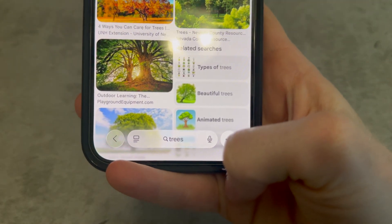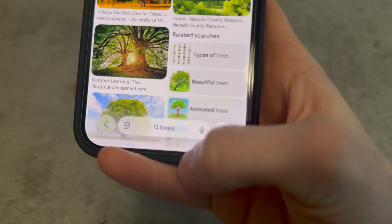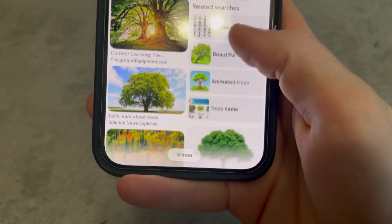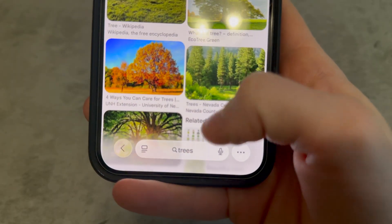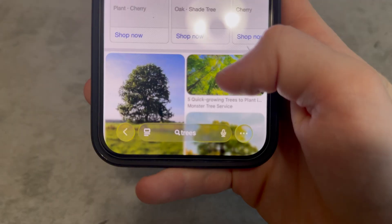Before I update — this is iOS 26 Dev Beta 2 — you can see how Liquid Glass is still pretty translucent. But unfortunately in the new update, they frosted it a bit more, so it's kind of hard to see what's behind it. I feel like that kind of makes it lose its identity.